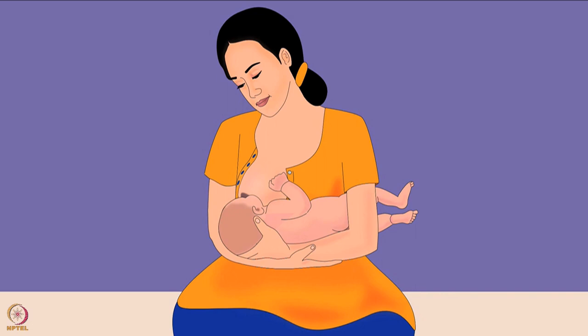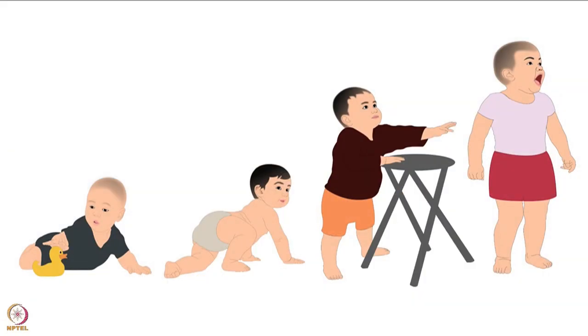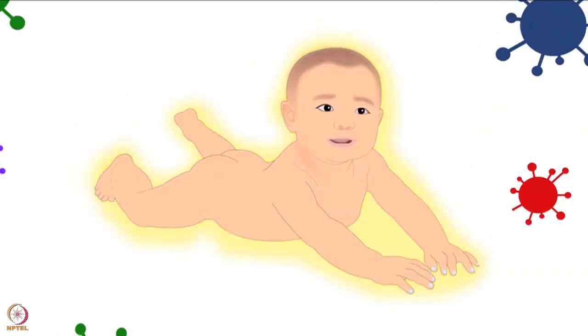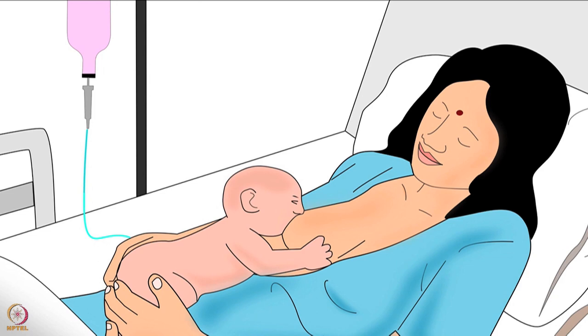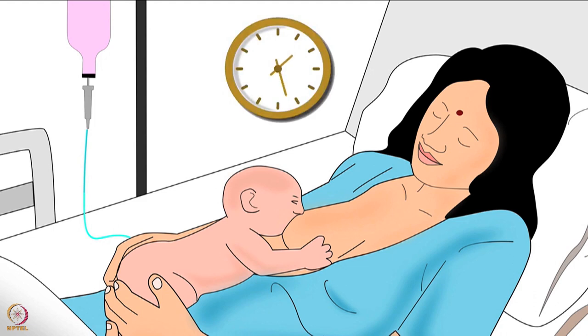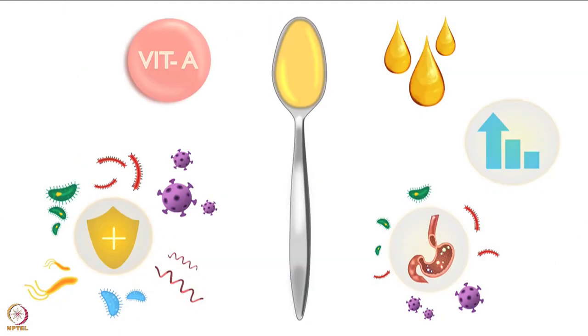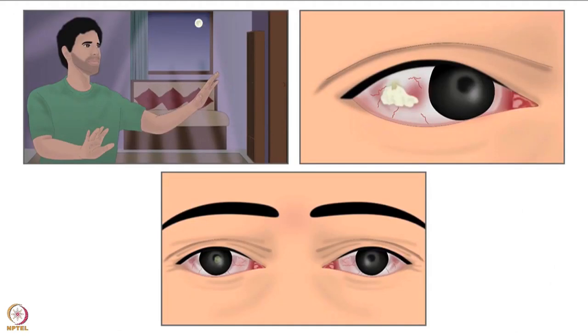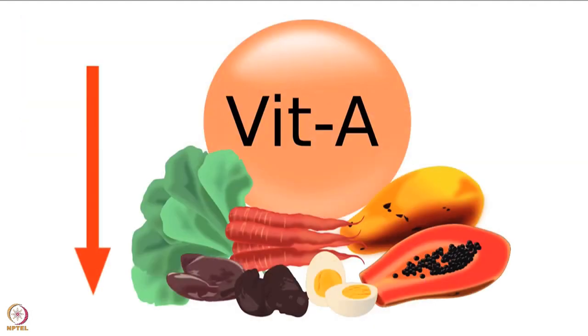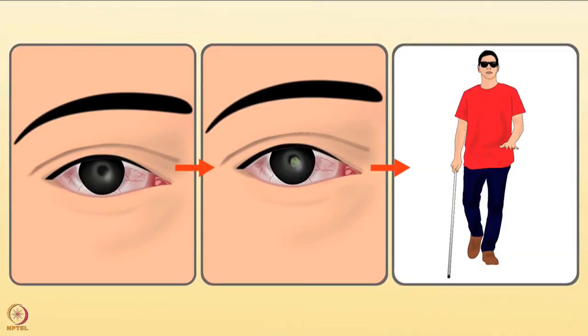Vitamin A is crucial for newborn health. It helps babies in development and protects them from infections. Colostrum, the first breast milk produced by a mother soon after delivery, is rich in vitamin A and should be fed to the baby within one hour of delivery. Next, we will see the effects of vitamin A deficiency. The most common effect is Xerophthalmia, a group of eye diseases which occur due to vitamin A deficiency, whose symptoms progress in various stages.